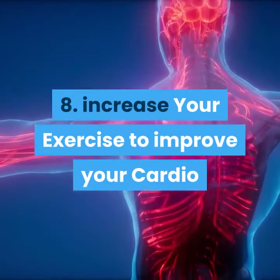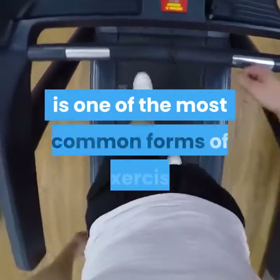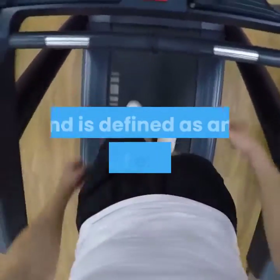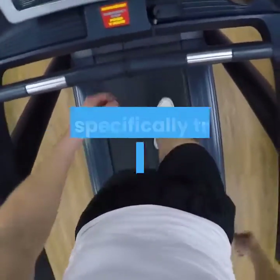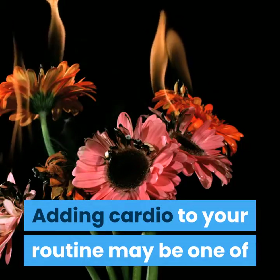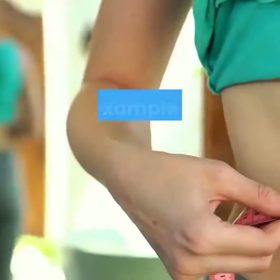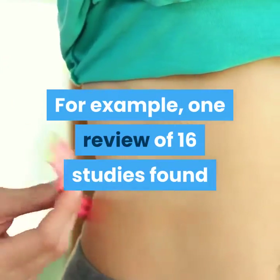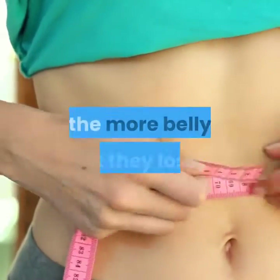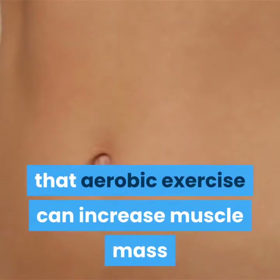8. Increase your cardio. Cardio, also known as aerobic exercise, is one of the most common forms of exercise and is defined as any type of exercise that specifically trains the heart and lungs. Adding cardio to your routine may be one of the most effective ways to enhance fat burning. One review of 16 studies found that the more aerobic exercise people got, the more belly fat they lost.